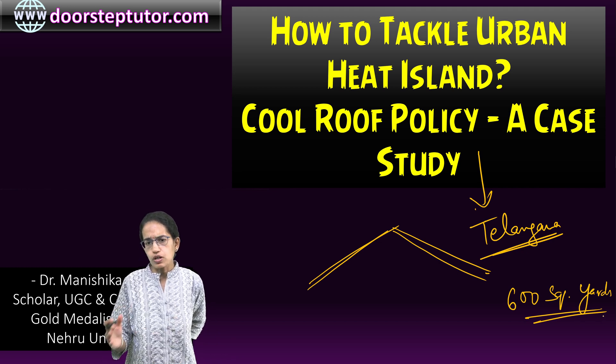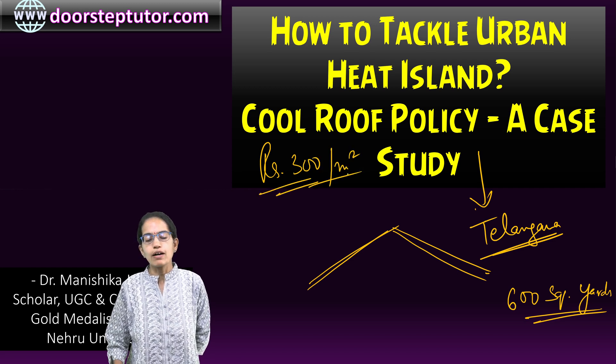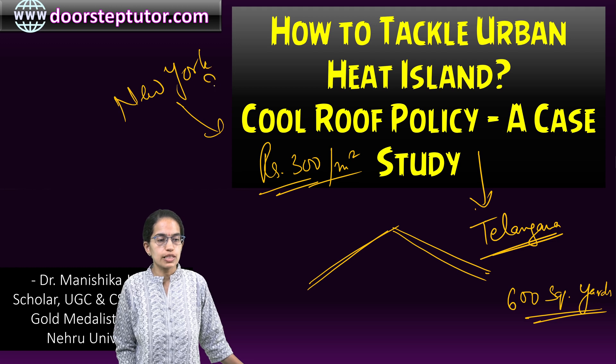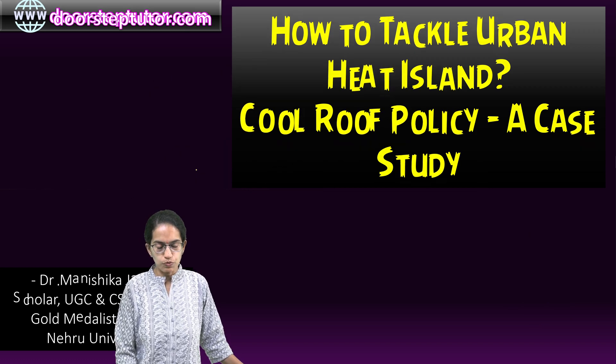Talking about the costing, it would cost somewhere around ₹300 per square meter to have the cool roofing done. This program has been seen globally as well — New York in 2009 started this program and covered nearly 1 million square feet of area through cool roofing.